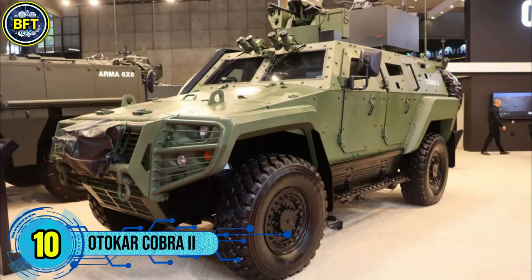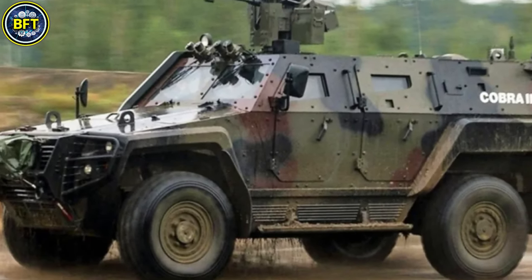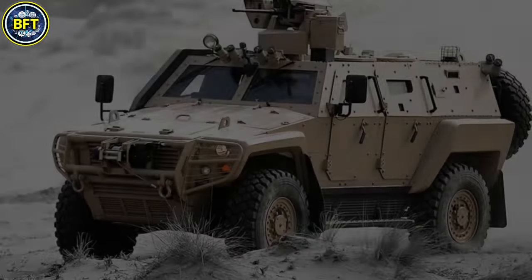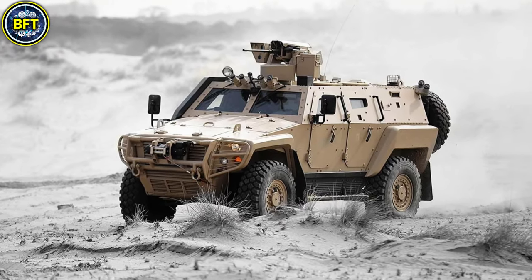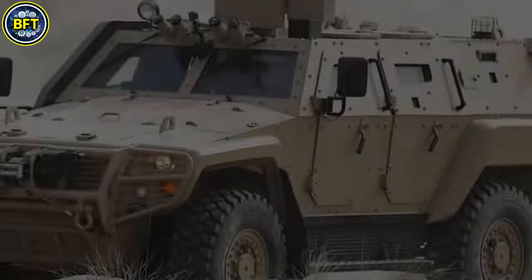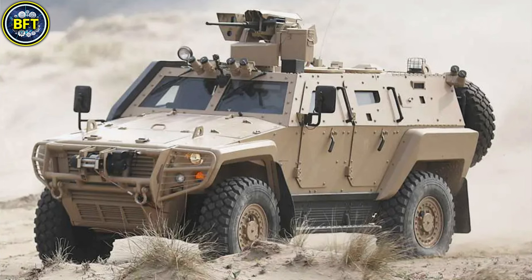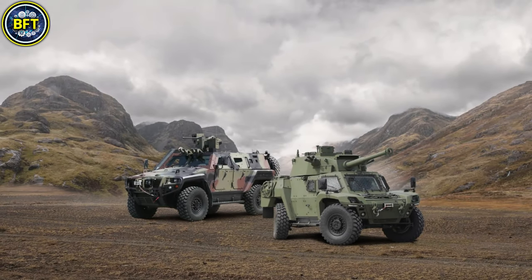Number 10: Otokar Cobra II. The Cobra II is a Turkish-made tactical armored vehicle designed for multirole operations. Manufactured by Otokar, it is an advanced variant of the original Cobra, offering improved protection, mobility, and payload capacity. The Cobra II has been adopted by the Bangladeshi military for a variety of tasks, including reconnaissance and transport.